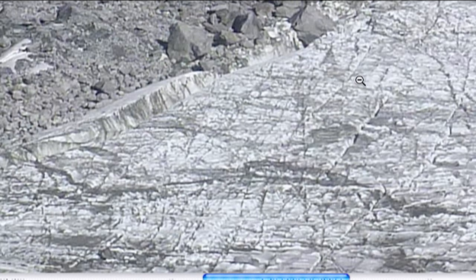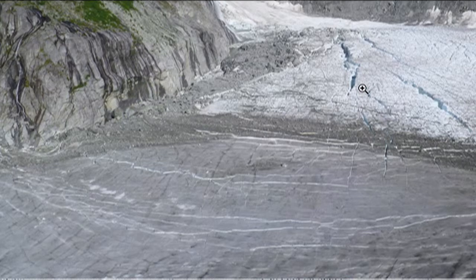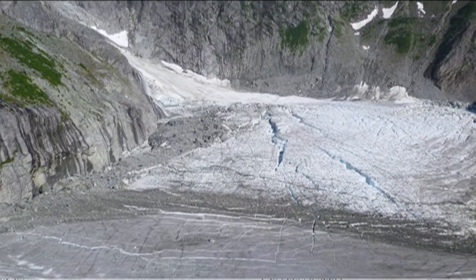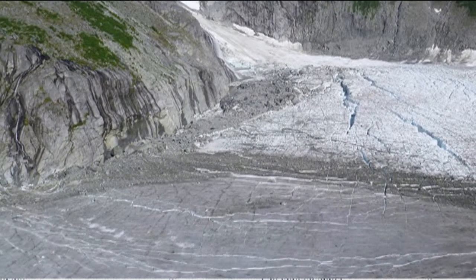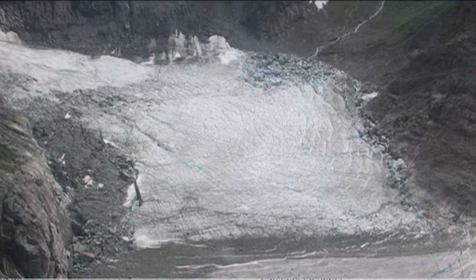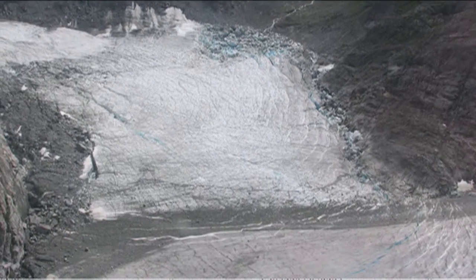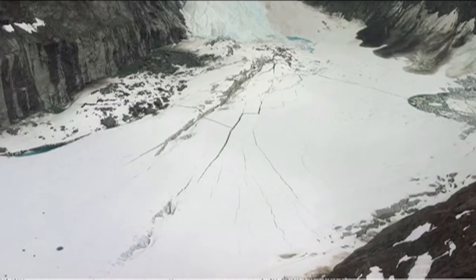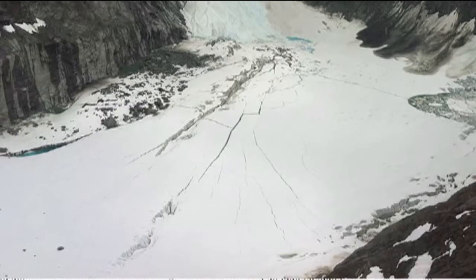This is what it looks like when it's full. And then when it's empty it looks like that — all the water drains out of the basin and goes underneath the main glacier over here. This shows it.